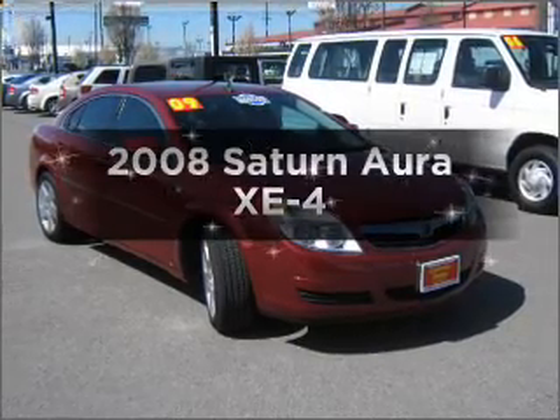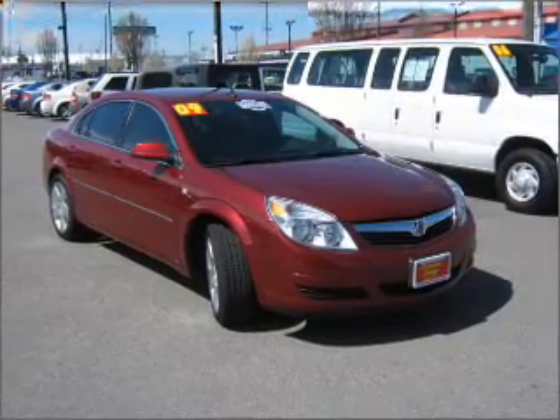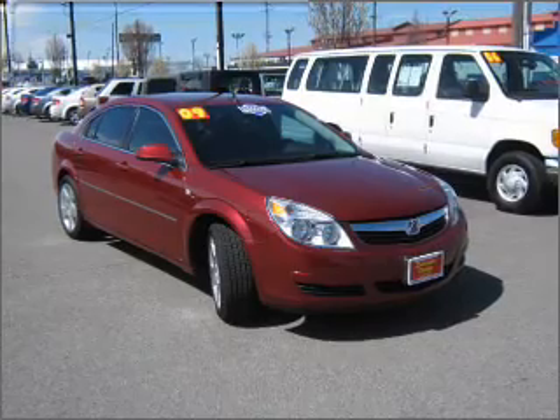Introducing the 2008 Saturn Aura. If you're looking for a first-rate auto, this one could be yours today.